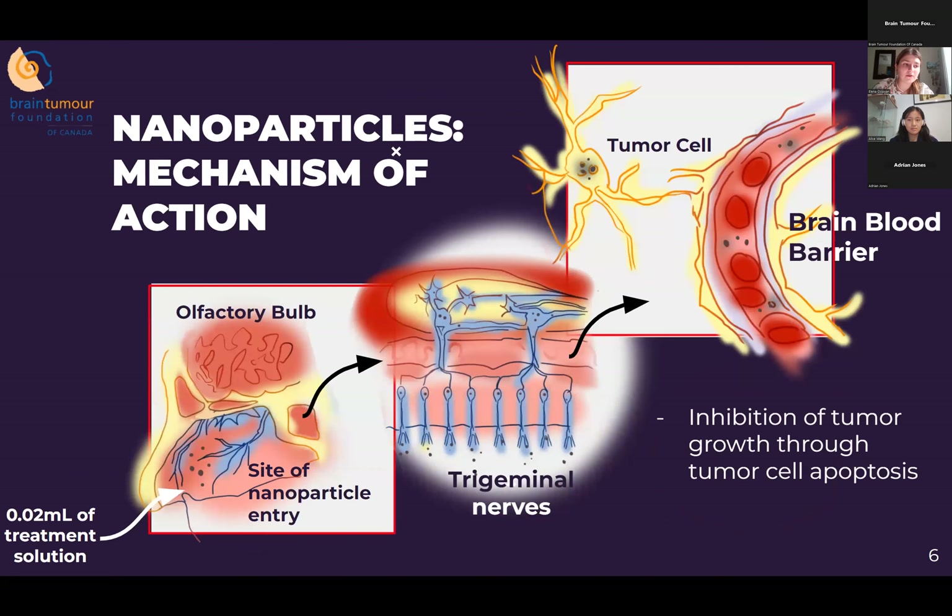Iron oxide nanoparticles act as donors of free radicals within the cancer cell, inducing cancer cell death and delaying further progression in recurrent and relapsed PCNSL patients. We propose the use of intranasal chemotherapy to effectively bypass the blood-brain barrier. A spray containing iron oxide nanoparticles coated with lenalidomide and methotrexate will be delivered directly into the nasal cavity. The nanoparticles will travel along the olfactory and trigeminal nerves, reaching the brain without entering systemic circulation or passing through the liver, thereby avoiding first-pass metabolism, reducing systemic toxicity, and minimizing risks of neurotoxicity and infections.